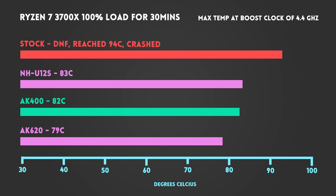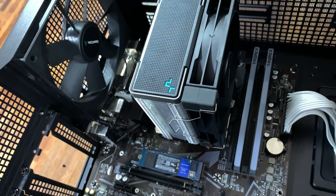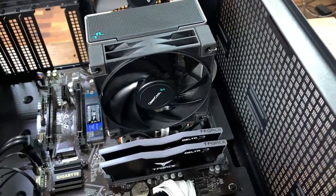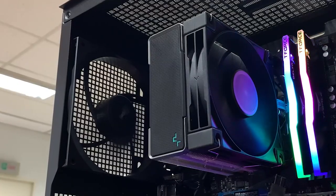Finally, the AK620 does show more separation from the smaller one-tower coolers when running at this more demanding speed, hitting a max temp of only 79 degrees. The AK400 is at least the equal of Noctua's NHU-12S and actually outperformed it in both of our tests. At the base speed in particular, the AK400 was on par with the much larger AK620, and that's truly impressive.